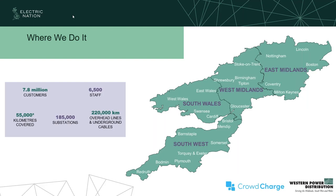We cover four distribution licence areas: East and West Midlands, South West and South Wales, about 7.8 million customers. There's a whole load of substations and overhead lines that we need to maintain and keep operational.